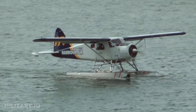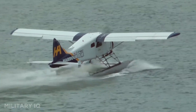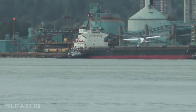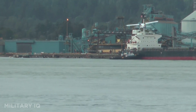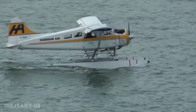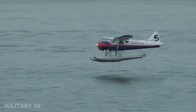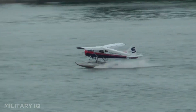Known as the greatest bush plane ever built, it was loved for its short takeoff and landing ability, which let it operate from remote strips, lakes, and even icy terrain. Militaries used it for patrol, cargo runs, and liaison duties, especially in areas where no other plane could fly. It earned its reputation in Alaska, Canada, and the Arctic, where survival depended on its toughness. Even after 75 years, the Beaver continues to serve as an irreplaceable lifeline in hard-to-reach regions.